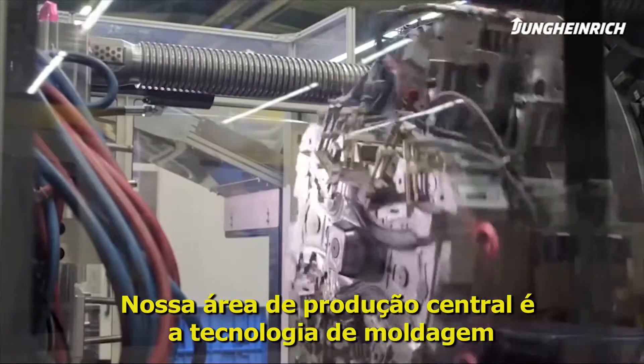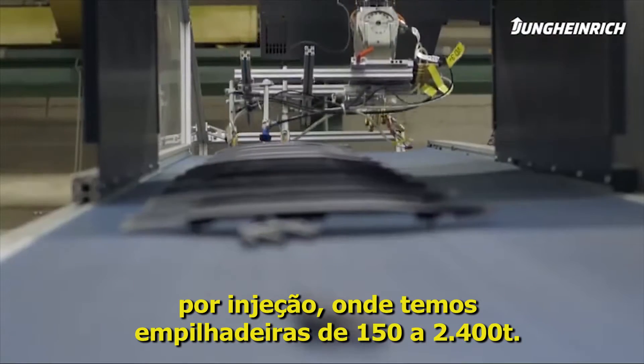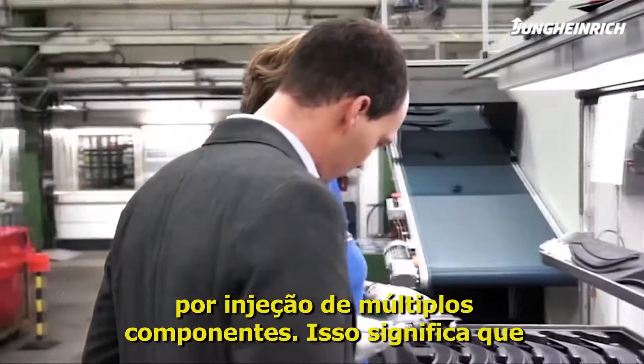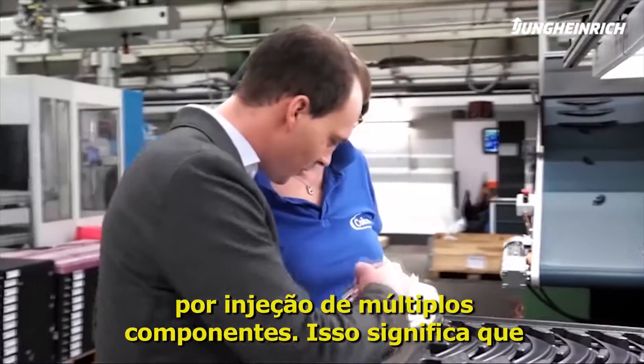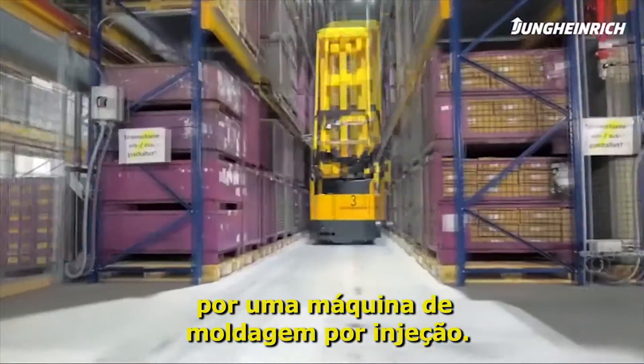Our core production area is the injection molding technology, for which we have machines ranging between 15 and 2,400 tons. We're able to produce multi-component injection molded parts. This means they consist of a hard and a soft component being manufactured by the same injection molding machine.